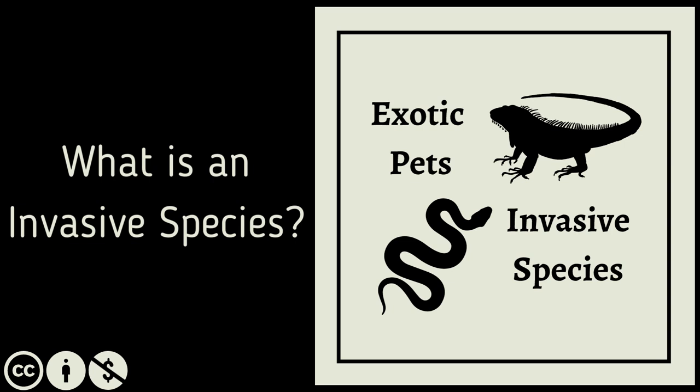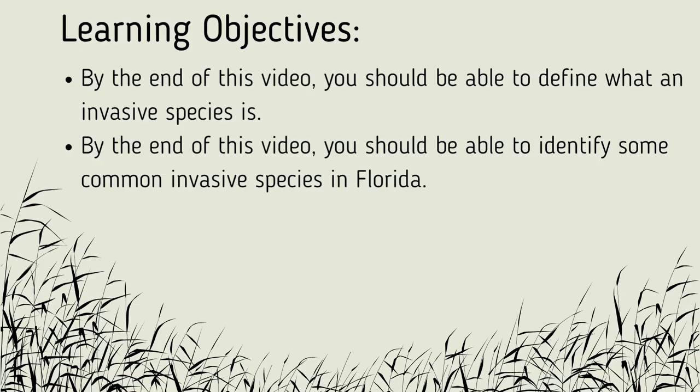Welcome to module one of this training on Florida's invasive species crisis. In this video, we will be defining what an invasive species is and discussing some common invasives in Florida. Our learning objectives are as follows: by the end of this video, you should be able to define what an invasive species is and identify some common invasive species in Florida.